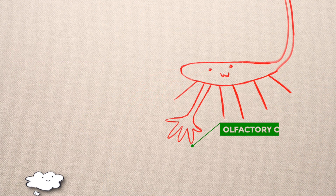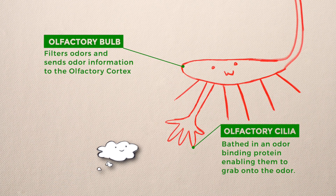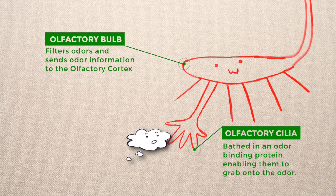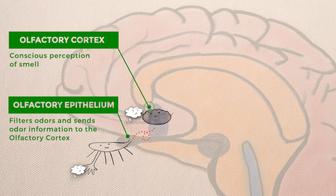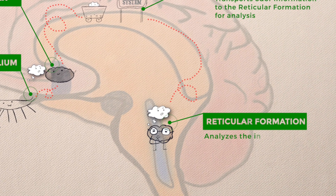Each of these neurons contains olfactory cilia, which are bathed in mucus and an odor-binding protein, essentially enabling them to grab onto the odor. They are the chemical receptors of the cell. An aroma then travels from the olfactory epithelium to the olfactory cortex, the part of the brain responsible for the conscious perception of smell. It then travels through the limbic system to the reticular formation, where the aroma is analyzed.